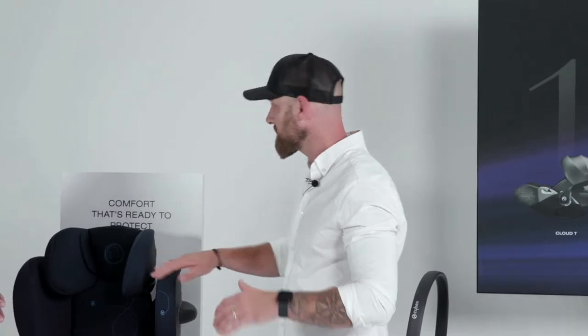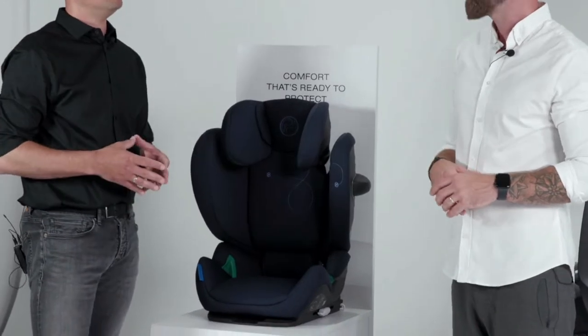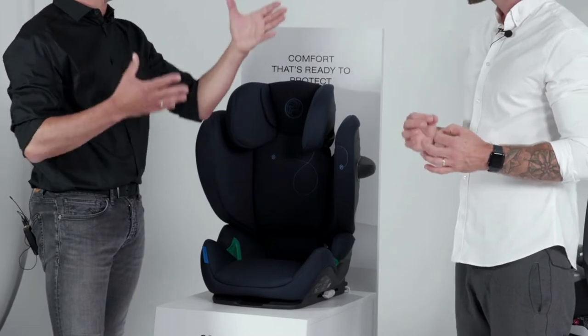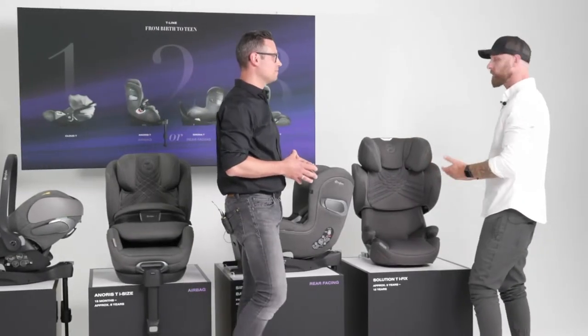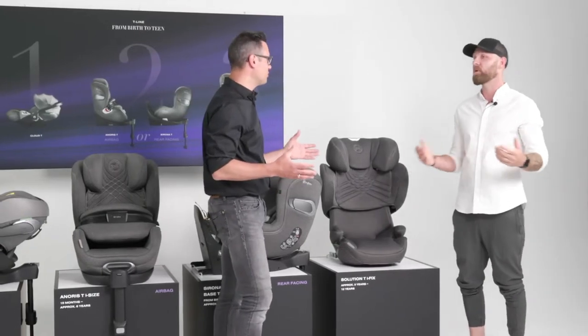Let us move on to the next category from our Platinum family — the Solution T Platinum. It's the perfect solution because it carries the best features we can offer and the most choices of colors and fabrics. We had this product presented in one of our last sessions. If you really want to deep dive, you will find those videos already uploaded on our website.